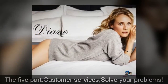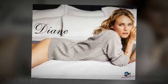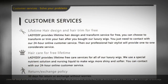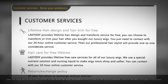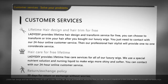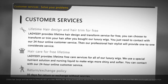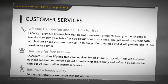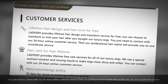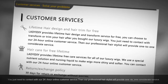The fifth part: customer services — we solve your problems. Lady IDIY provides lifetime hair design and transform service for free. You can choose to transform or trim your hair after buying our luxury wigs. Simply contact our 24-hour online customer service and our professional hairstylist will provide one-to-one considerate service.